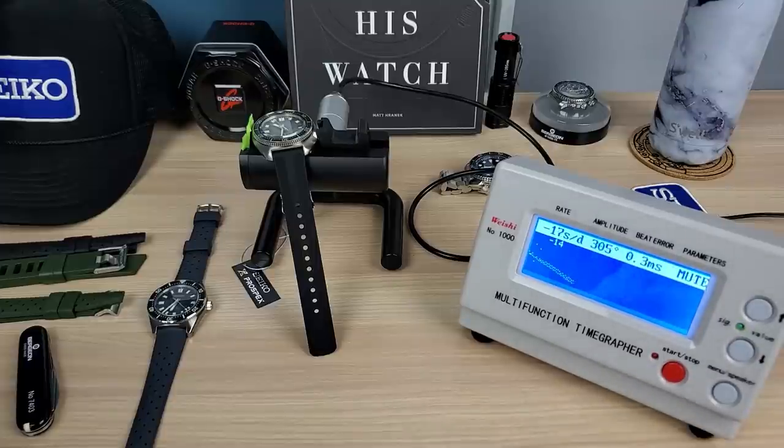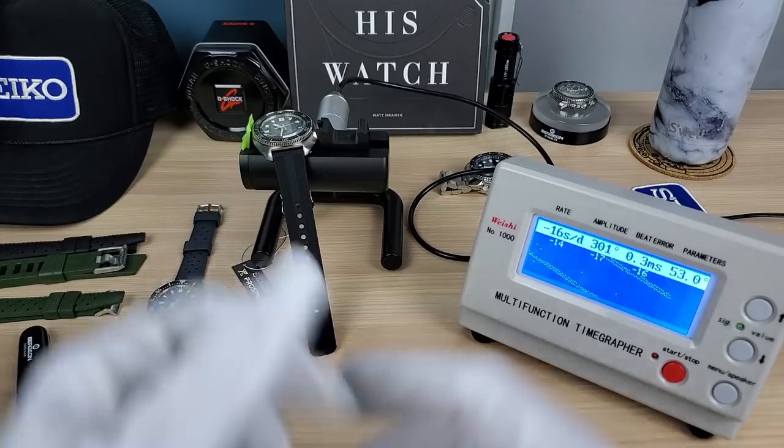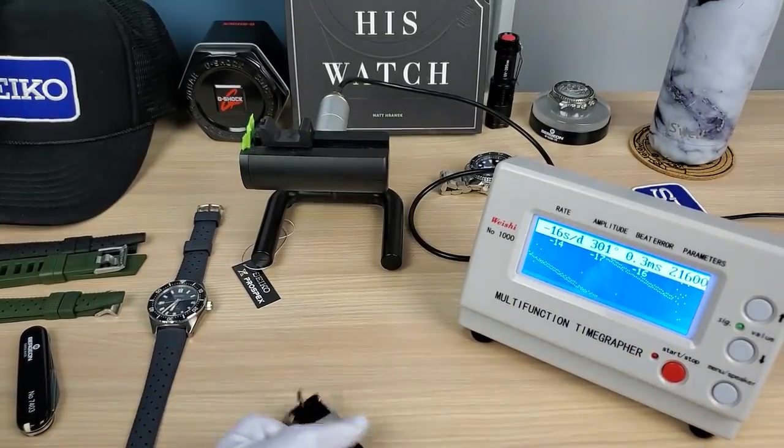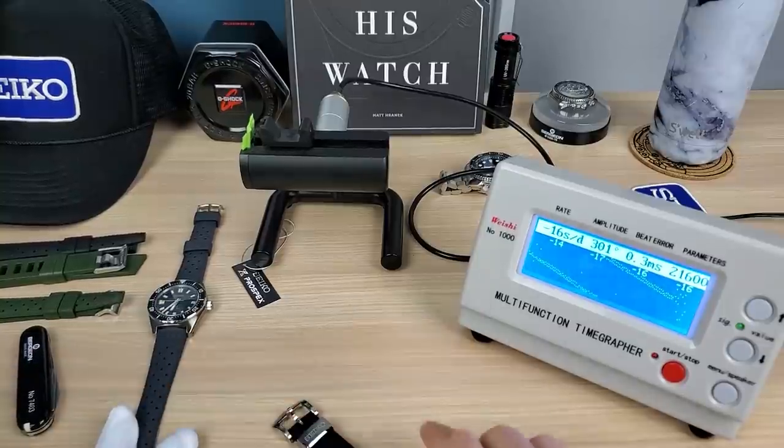300 amplitude — that's what I like to see. But it's losing a lot of time. 0.3 beat error — I know it's not fully wound. I'm going to give it a little bit more winding to prove my point.